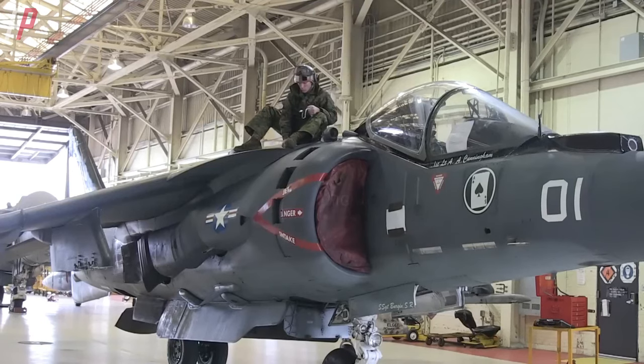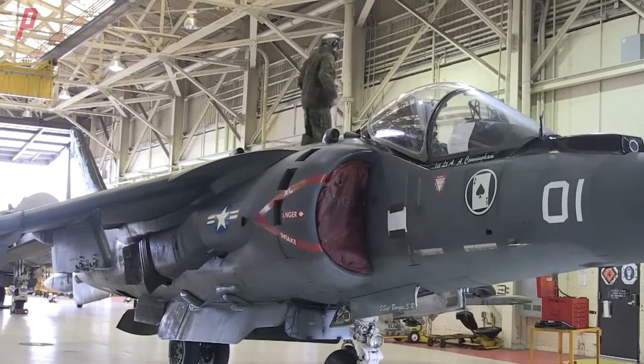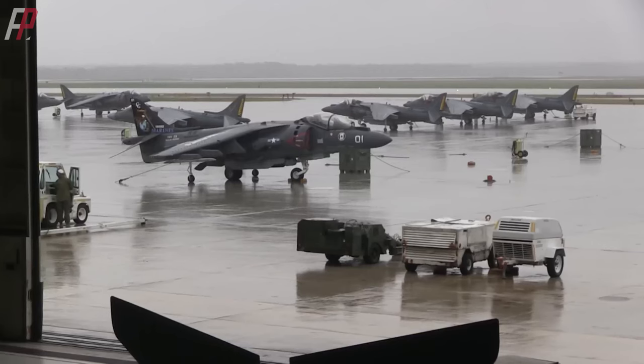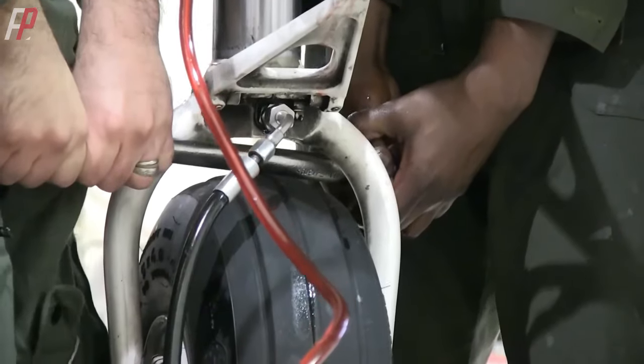In 1979, McDonnell Douglas successfully secured a production contract for 336 AV-8B aircraft. From 1969 to 2003, McDonnell Douglas delivered a total of 824 Harrier fighter jets in different variants. As of now, the AV-8B is still undergoing various levels of upgrade and modification.